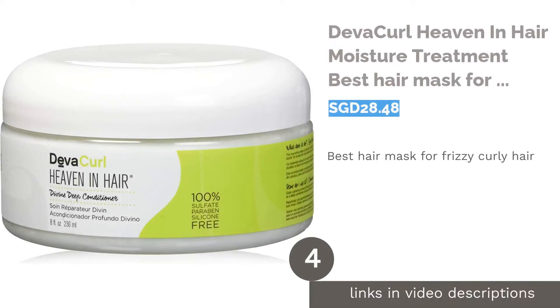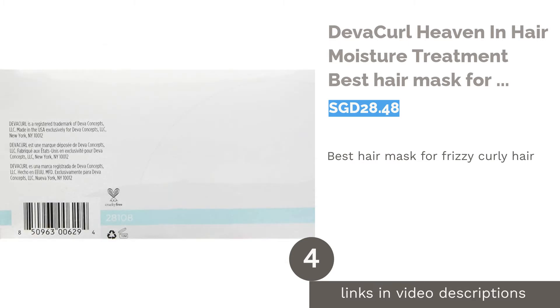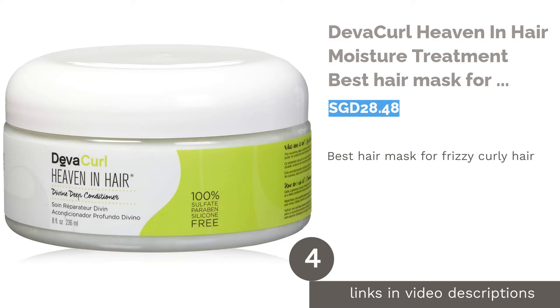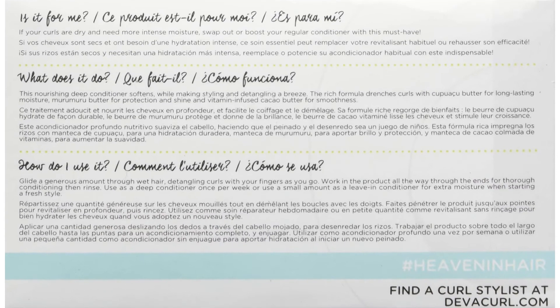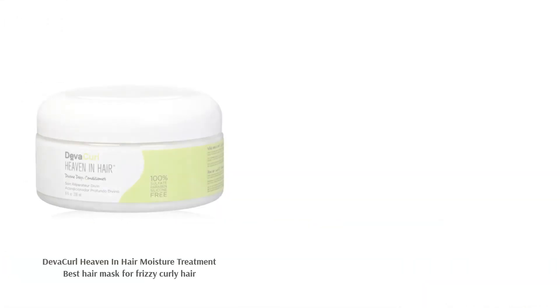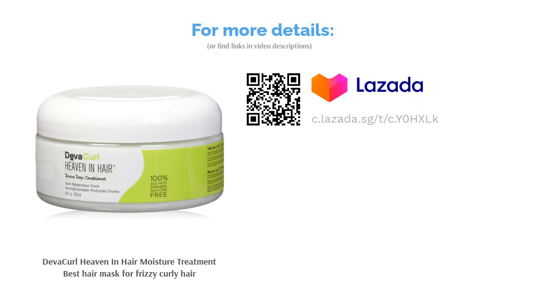The next product is DevaCurl Heaven in Hair Moisture Treatment, best hair mask for frizzy curly hair. Curly hair does not necessarily mean frizzy hair. The DevaCurl Heaven in Hair Moisture Treatment promises you that. This intensive cream is tailored for thirsty curls to deliver a generous amount of nutrition and hydration, leaving you with fuss-free coils. What's more, it is vegan, cruelty-free, and gluten-free.